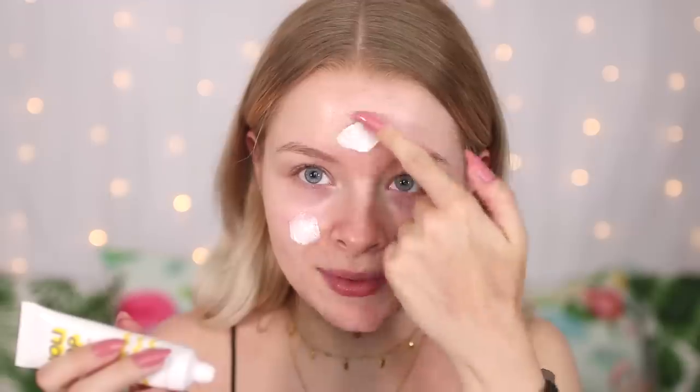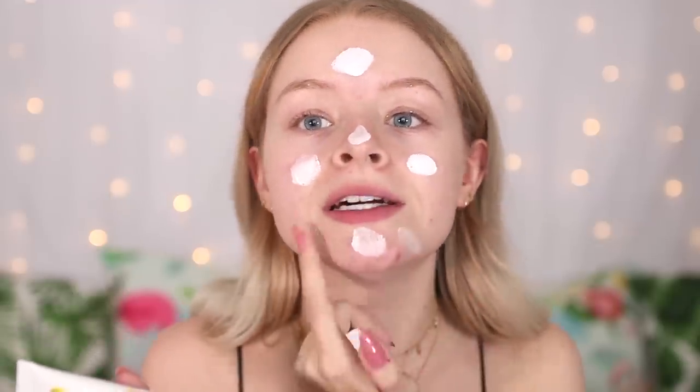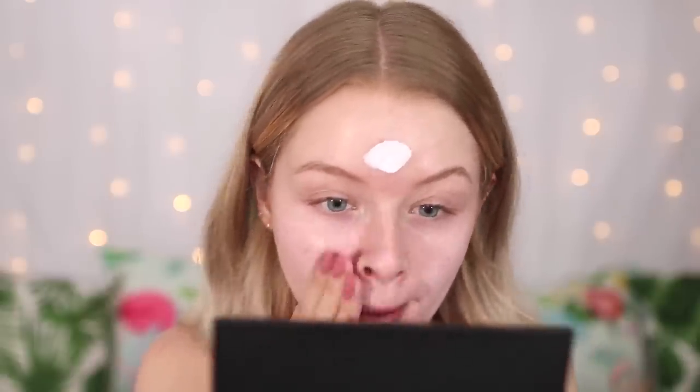For my primer I'm using the Holika Holika Hollypop Blur Cream. I went for this one because it was quite affordable — I think it was about £8. I'm pretty sure it's a Korean brand and they do some other really good products as well. I haven't tried this specific primer before but we're going to give it a try. My first tip for prom makeup is: if you don't normally wear primer, I would definitely recommend wearing one, because it helps your makeup stay on longer and your foundation go on smoother.